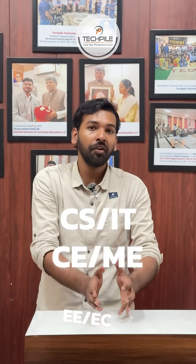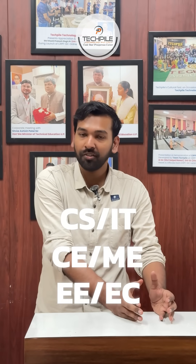This program is for all the streams of engineering, in which CS, IT, Civil, Mechanical, Electrical and Electronics Engineering trade students participate.